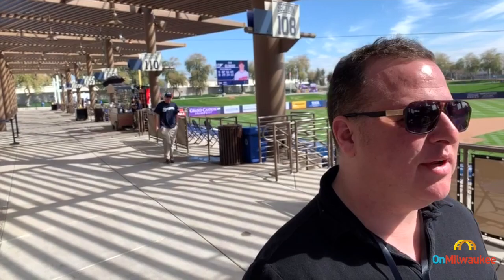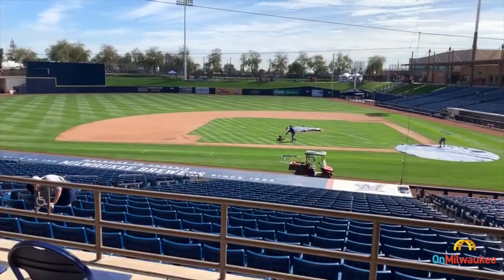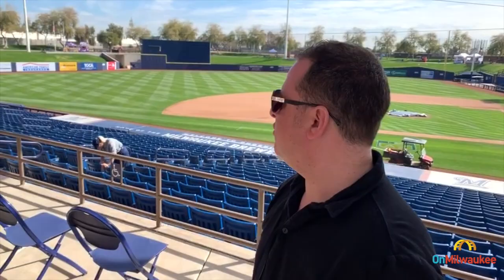Here we are at American Family Fields of Phoenix — which is going to take me a while to get used to saying, because I call this Maryvale Baseball Park, where I've been coming for spring training since 1998. I've got my photographer Aaron Labor from Front Room Photography here, and we are about a half an hour before they open up the gates. So we're going to give you a kind of quiet behind-the-scenes tour of this new ballpark. If you've been to Maryvale before, on some levels it looks different, and on some levels it looks the same. The seating bowl actually looks almost identical other than some font changes, and they took out some bleachers and replaced them with seats, so it has a better, bigger capacity. But what I noticed most is just a big color change — everything was kind of blue and white, and now it's all this sort of shade of desert brown.